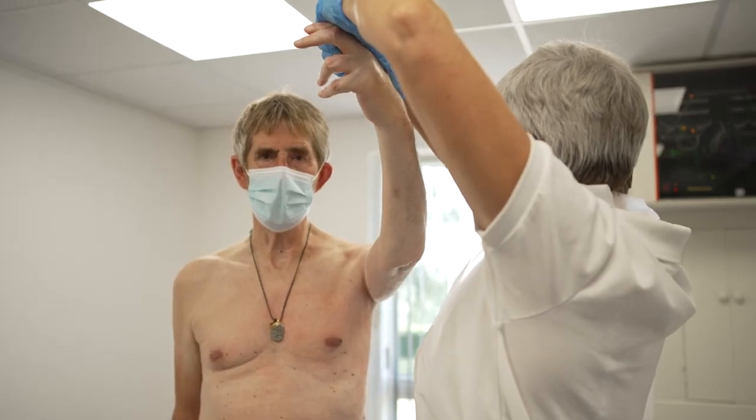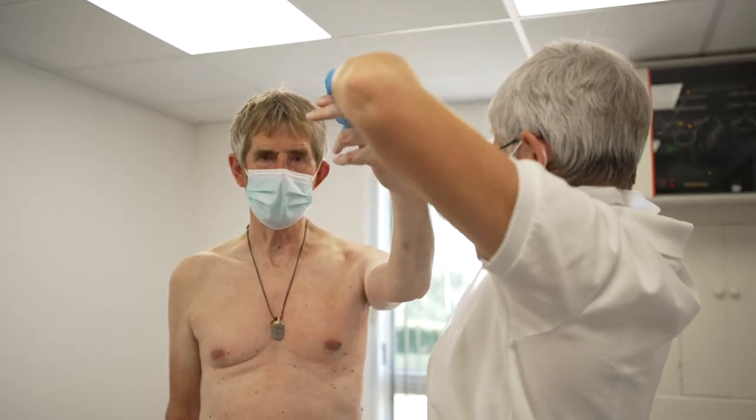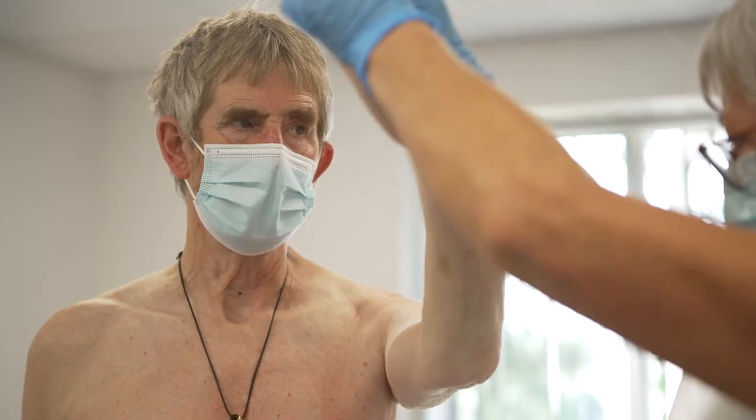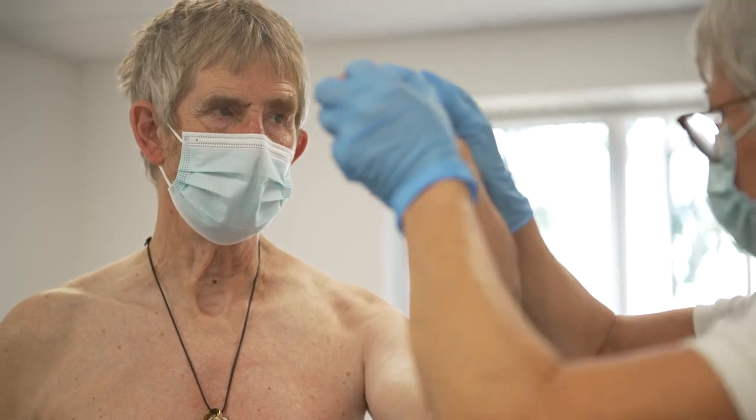My hands on their limbs, joints, and muscles tells me so much about them and their abilities. It can tell me if a limb is high toned — which would mean resistant, stiff, or rigid.